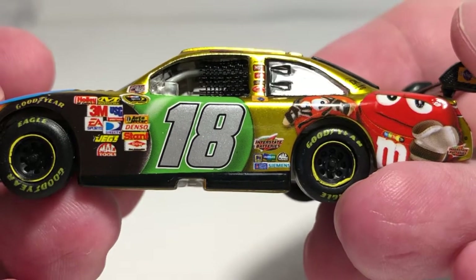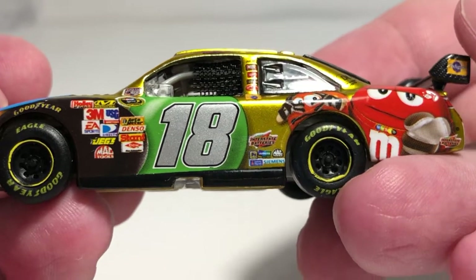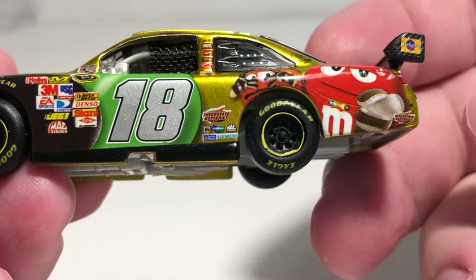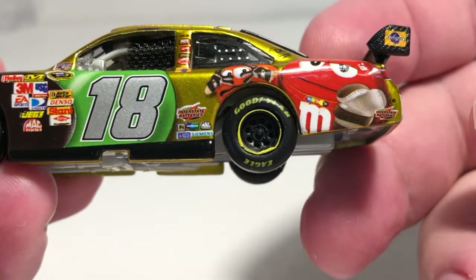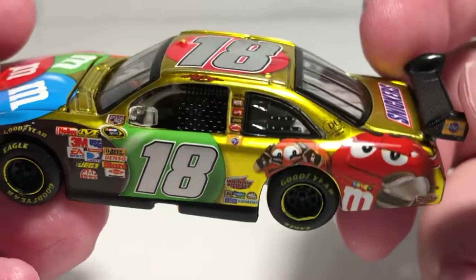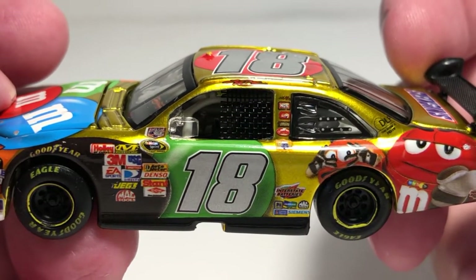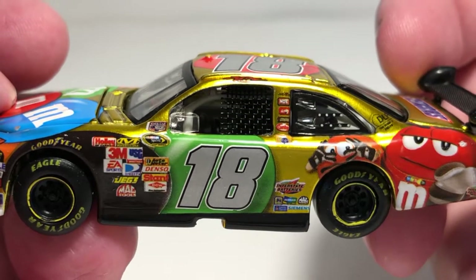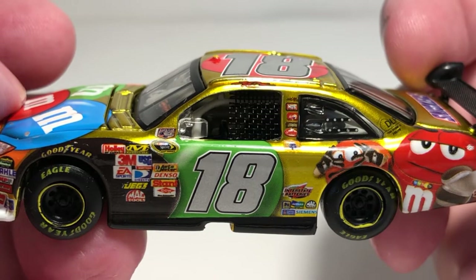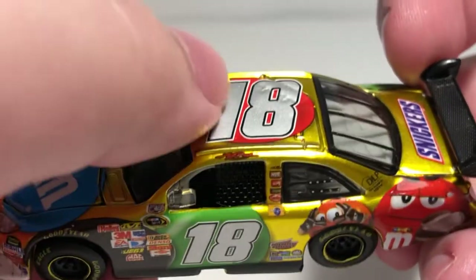We have Interstate Batteries, Mac Tools, Dutson, Shone Williams, Siemens, and a few little contingencies behind the 18. In front of the rear wheel got the red and orange M&M there on the quarter panel, with Interstate Batteries and Pedigree up on the side plate of the rear wing. DLP here on the C-post. Of course we have your traditional Combos, Skittles, Loose, NOS, Joe Gibbs Racing contingencies on the B-post. Kyle Busch there up on the roof rail, the number 18, and even a little bubble camera.